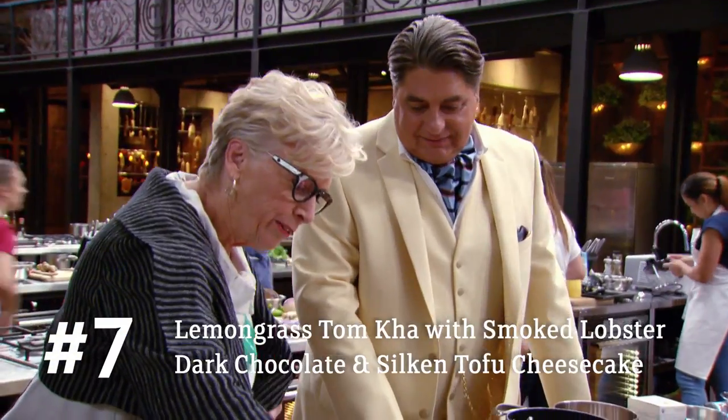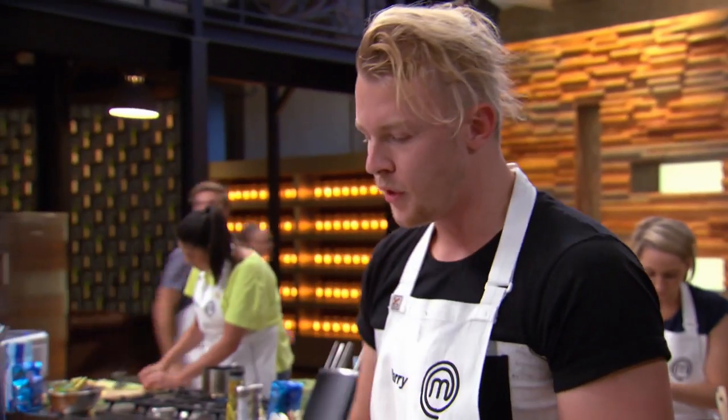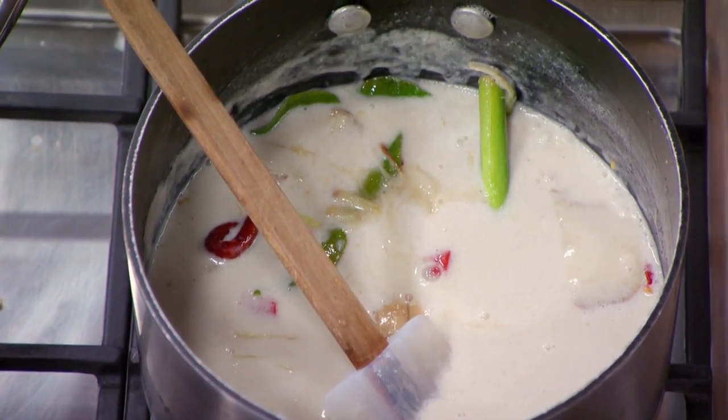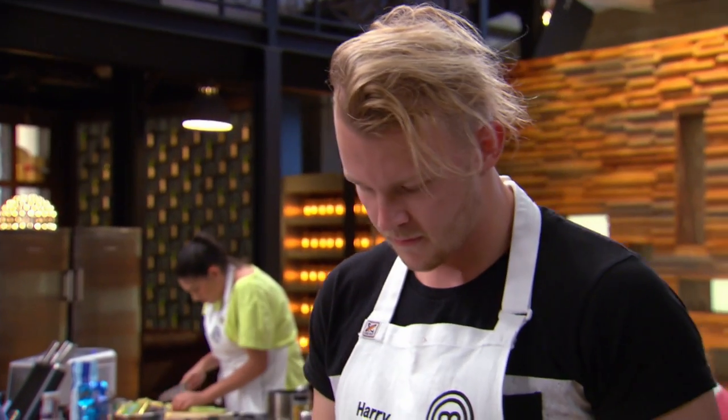I'm going to do a beautiful lemongrass tom kha with smoked lobster, and I'm going to serve it in a teapot with little tea cups so the beautiful smoked lobster is in there and you pour it yourself — a brilliantly tasting lemongrass broth.